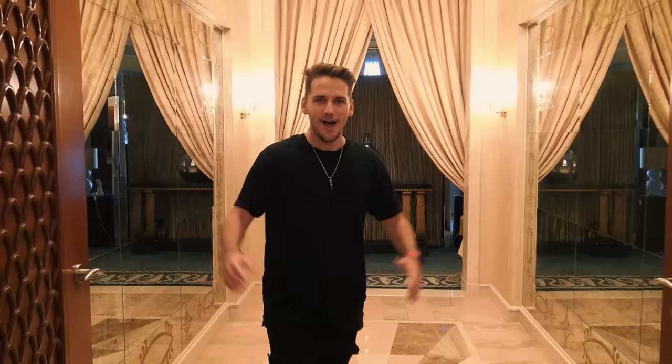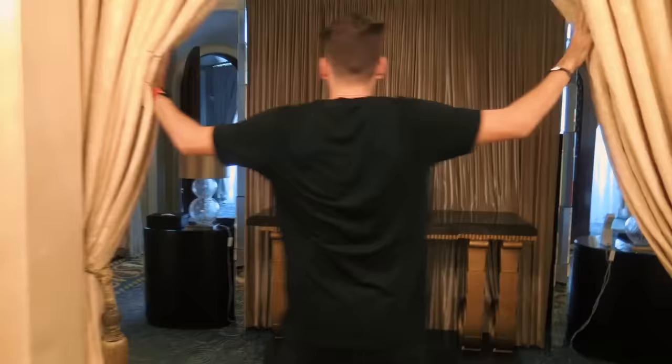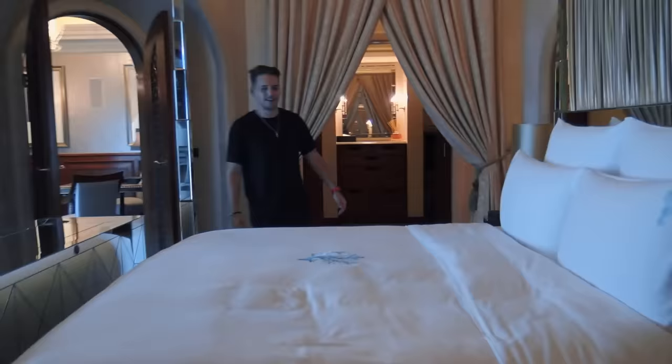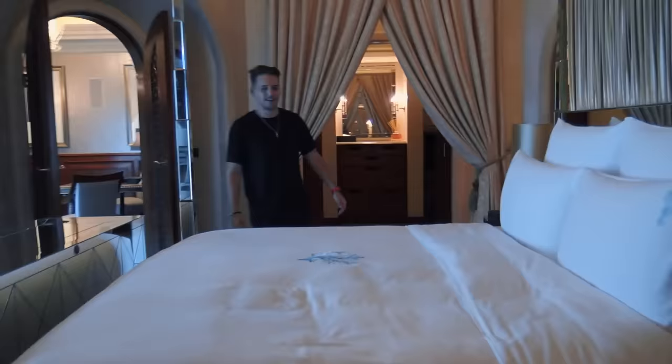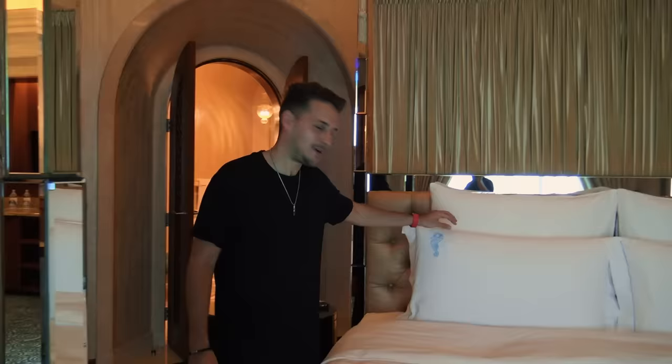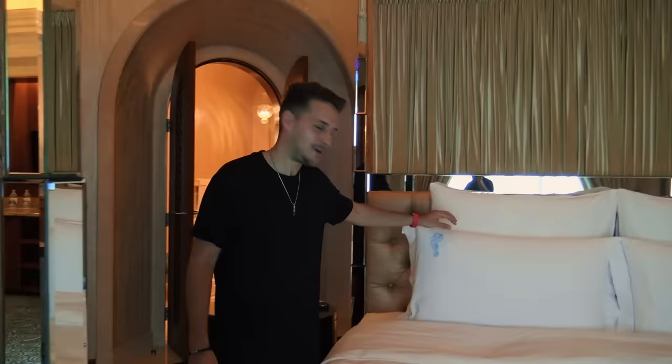Are you ready? This is the master bedroom. Look at the ceiling — all centered around that chandelier. And guess who has slept on this bed? Kim Kardashian. Not sure if Kanye West was here too, but Kim was here, sleeping underneath these blankies. You can probably find a little hair follicle in there and make yourself a clone Kim Kardashian — just saying, pretty good business model.